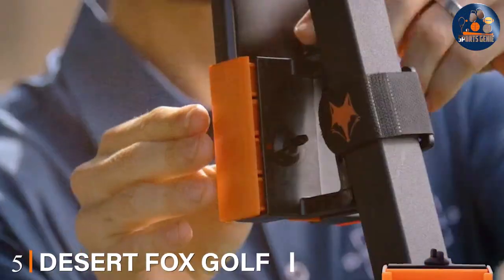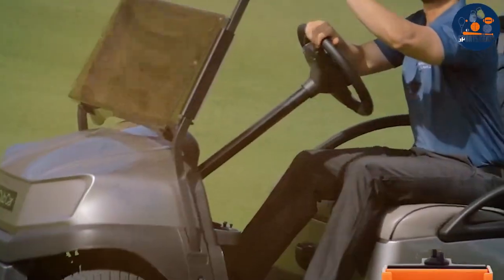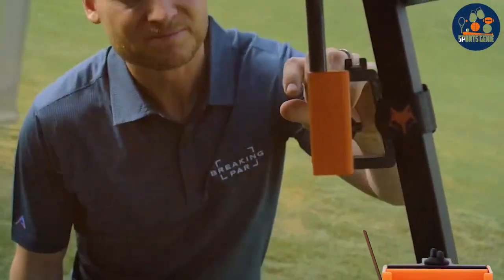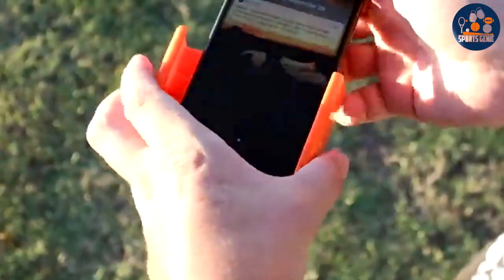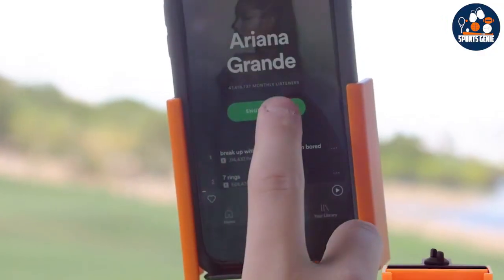Number 5. Dizzo TFOX Geola Phone Caddy is the perfect solution for golfers who want to keep their smartphones secure and accessible while navigating the course. This caddy boasts a sleek design that attaches effortlessly to your golf cart, providing a sturdy mount for your phone. The quality of craftsmanship is evident in its durable materials and construction,